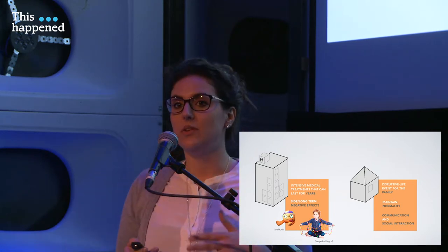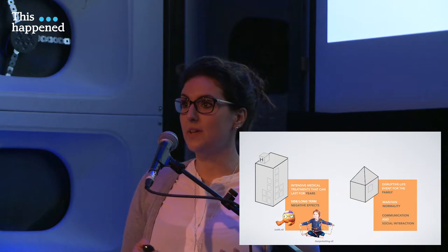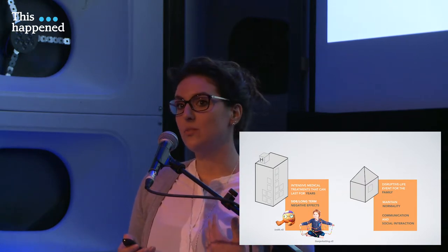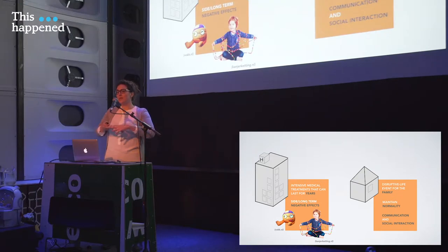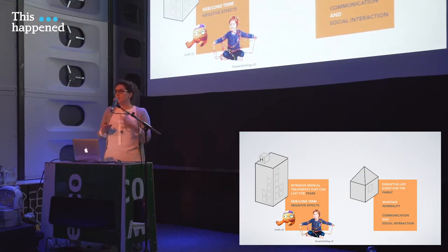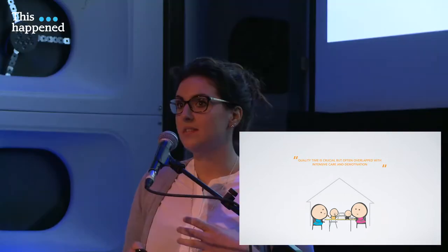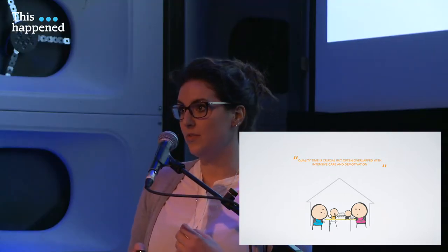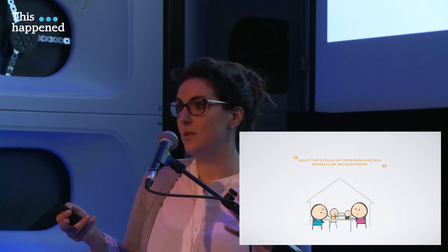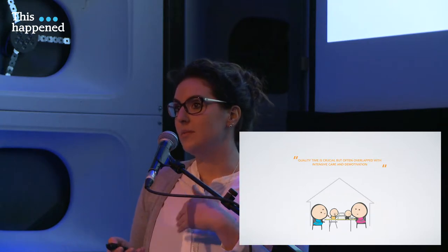Throughout all the treatment, children are supported not only through treatment but also through psychosocial support when they are in the hospital. If they don't have a high-risk cancer, they can also spend a lot of time with the family at home. That means the family gets involved in the context of the disease, and they start to struggle a lot with maintaining a sort of normality in their daily life, so communication gets hampered, as does social interaction among family members. The quality time that children spend together with family members — siblings, parents, and the extended family network — is really important for development, but it's often overlapped with the treatment and the motivation to the treatment.